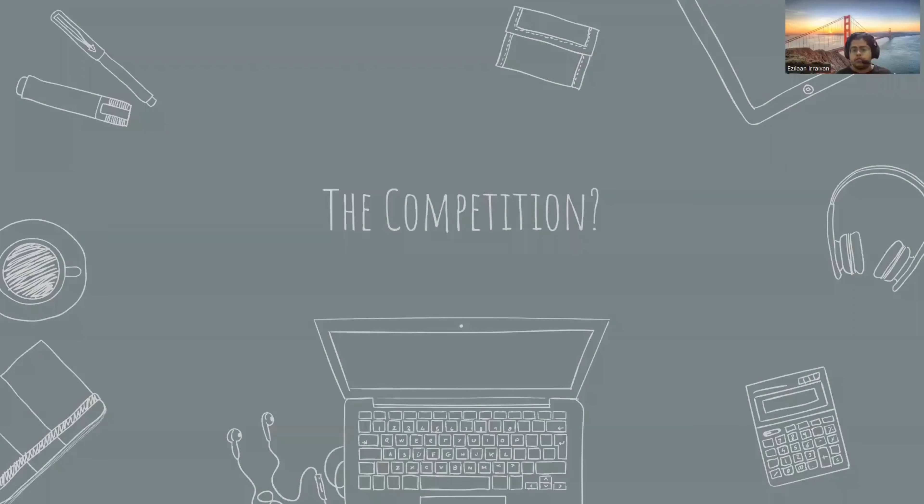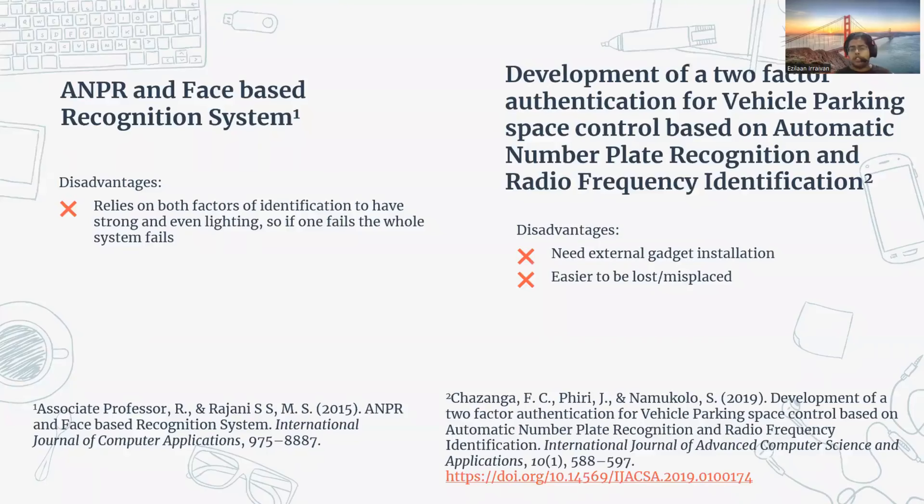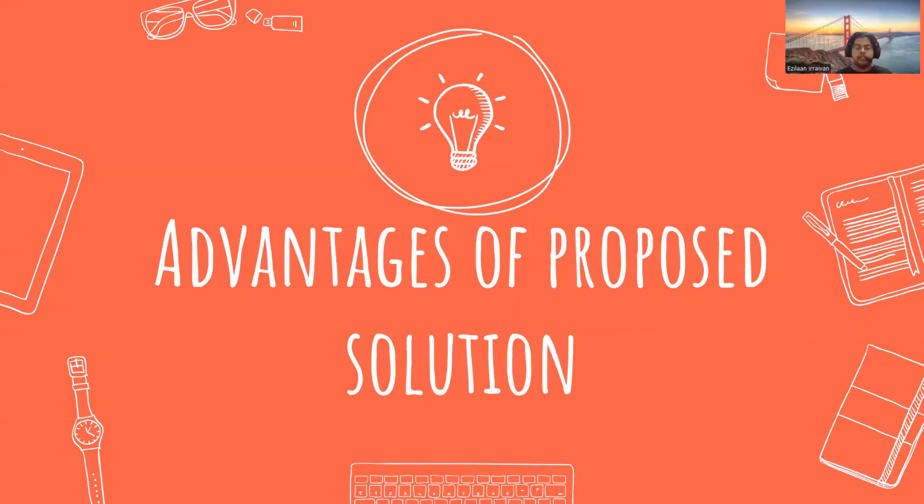Regarding competition, there are a few existing systems. One combines ANPR with facial recognition, and another uses ANPR with RFID. The disadvantage of the ANPR and facial recognition system is that both factors rely on strong, consistent lighting — if one fails, the entire system fails. For RFID, it requires an external gadget installation that can be easily lost or misplaced, and if in sticker form it can be torn, scratched, or damaged.